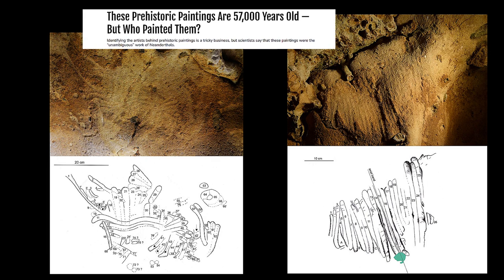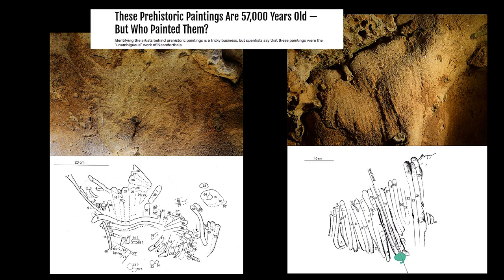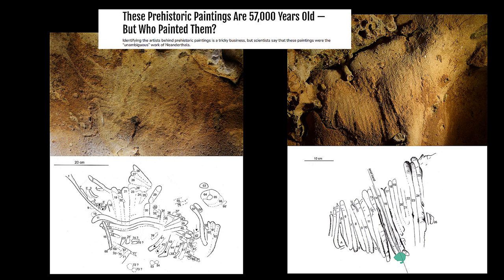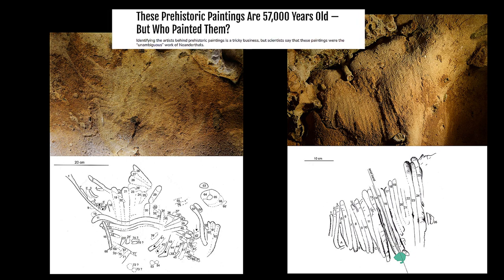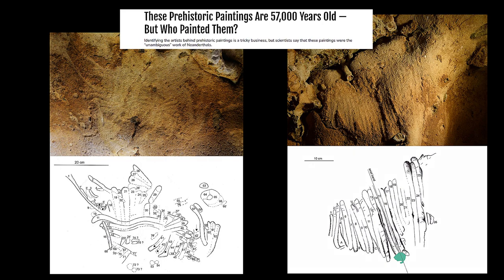Neanderthals were skilled toolmakers with advanced societies and large brains, subjected to adversity for extended periods of time. For example, they shaped the points of throwing spears to increase strength. Furthermore, during the Middle Pleistocene, Neanderthals were producing birch bark tar. Based on this evidence, the use of tree fibers is an obvious result of their intimate arboreal knowledge. Although wooden artifacts are uncommon, other discoveries attest to the Neanderthals' intimate knowledge of trees.